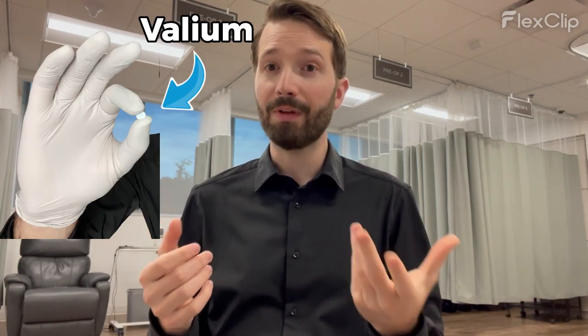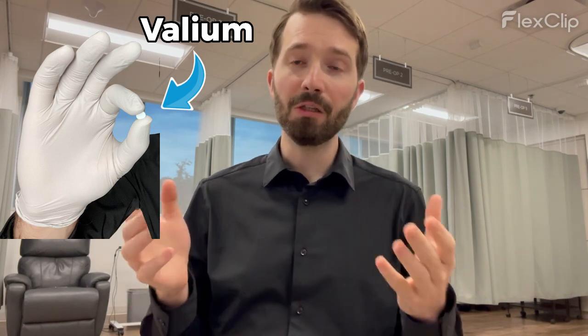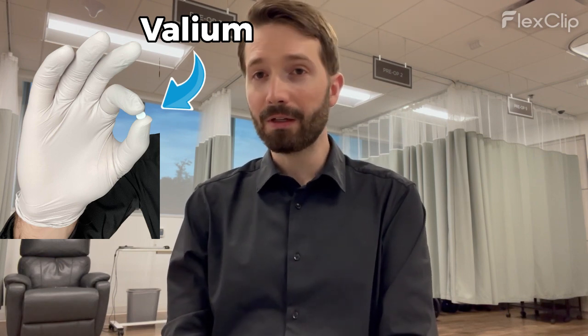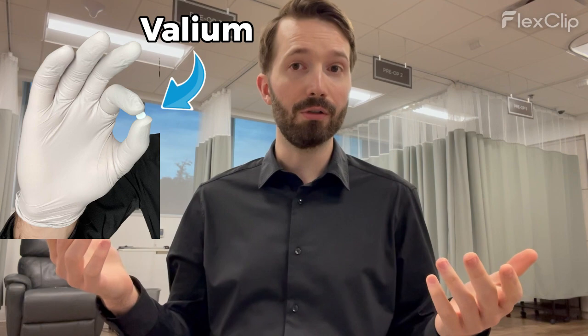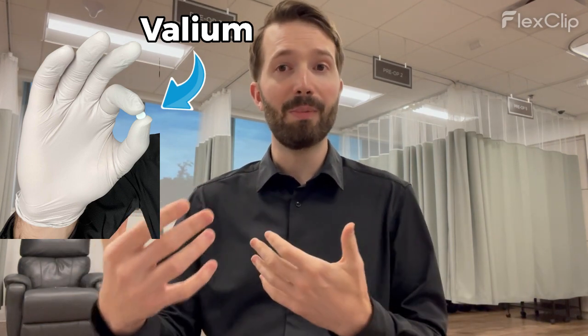At Austin Eye, what we do is we give oral sedation with oral Valium, usually about 10 milligrams. The patient gets it a little bit before they roll into the operating room, and by that point they feel very comfortable — it kind of takes the edge off. They're nice and awake and alert.